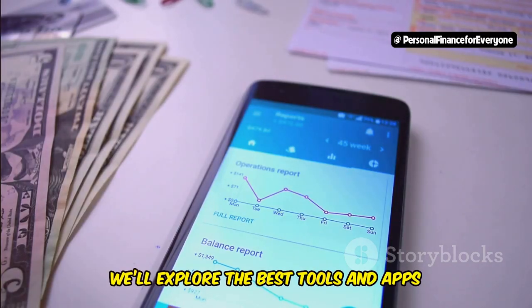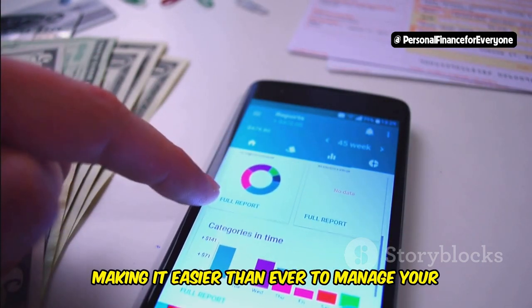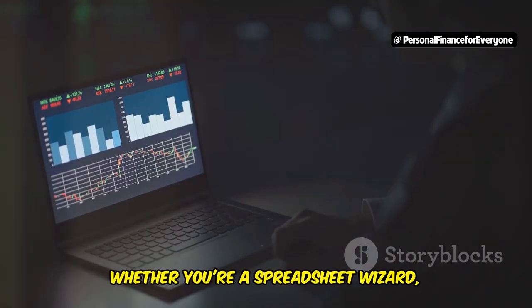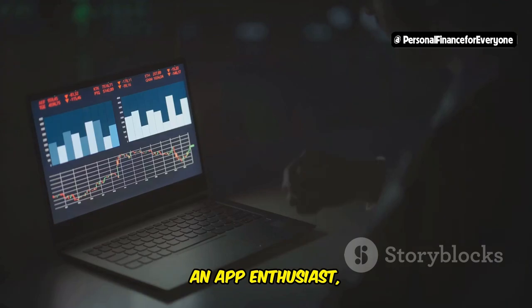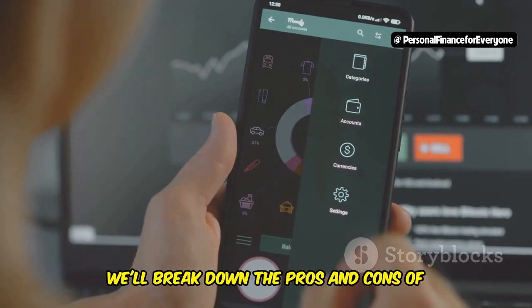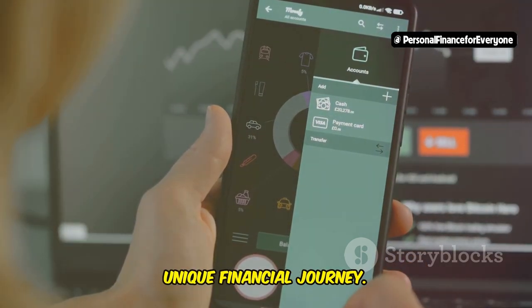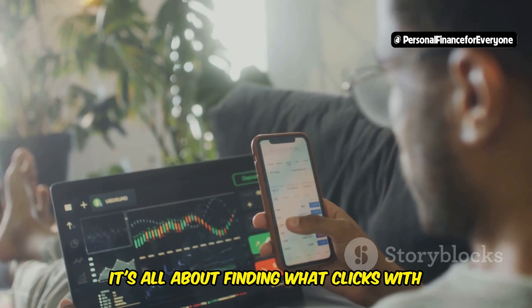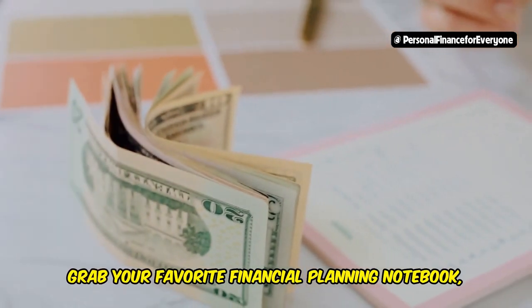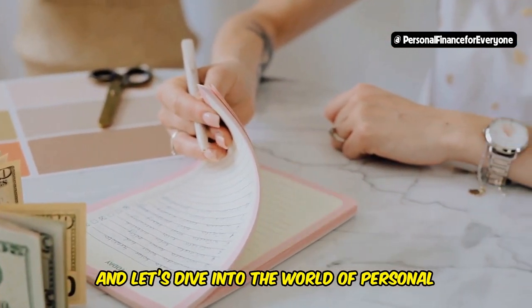In this video, we'll explore the best tools and apps that will help you create a personal finance dashboard, making it easier than ever to manage your money and achieve your financial goals. Whether you're a spreadsheet wizard, an app enthusiast, or prefer dedicated software, we've got you covered. We'll break down the pros and cons of each option so you can find the perfect fit for your unique financial journey. So buckle up, grab your favorite financial planning notebook, and let's dive into the world of personal finance dashboards.